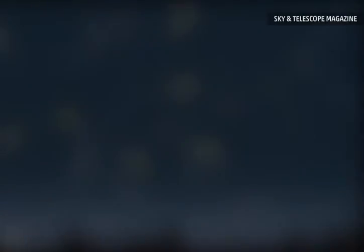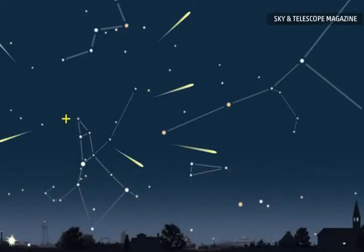The streaks you see are actually bits of ice and dust from the Swift-Tuttle comet. NASA says the meteors fall to Earth about 80 times an hour. The Perseid meteors get their name because they appear to shoot from the constellation Perseus.